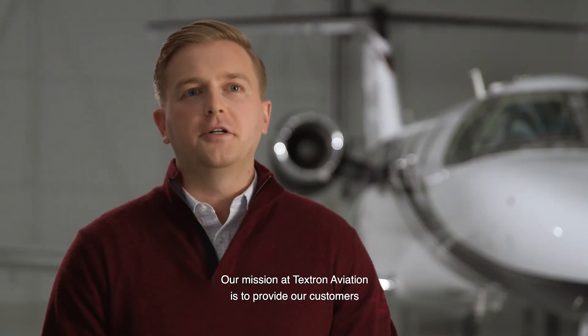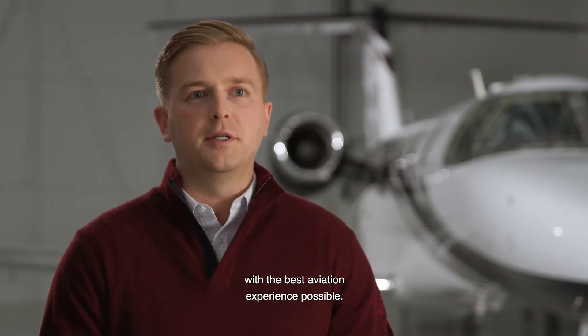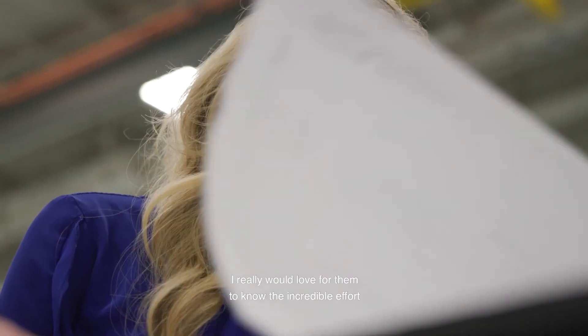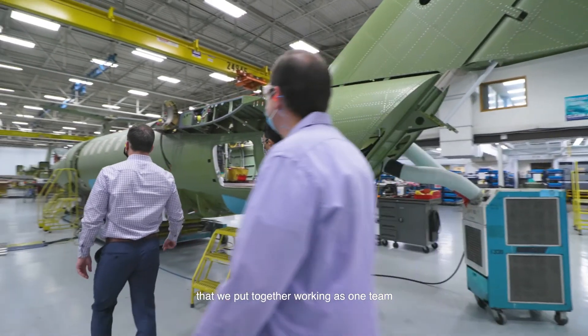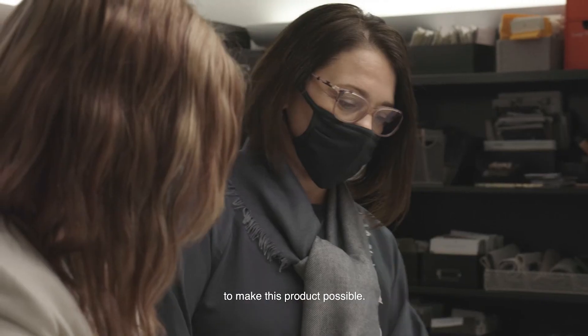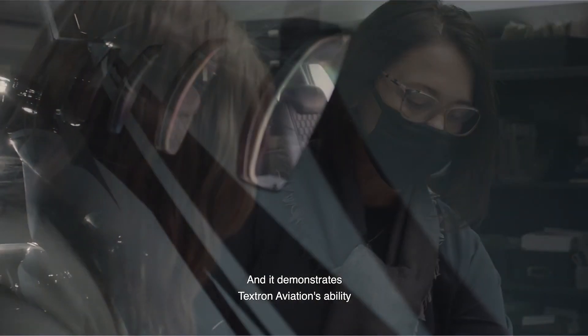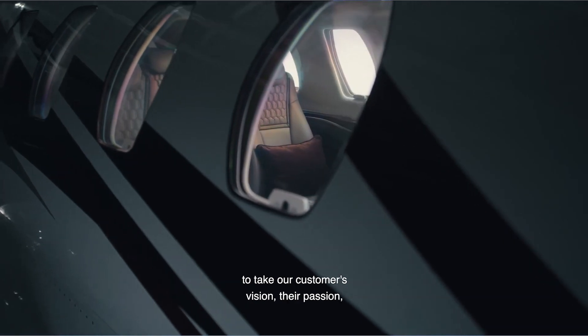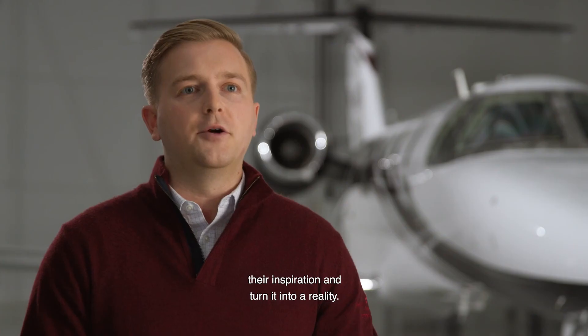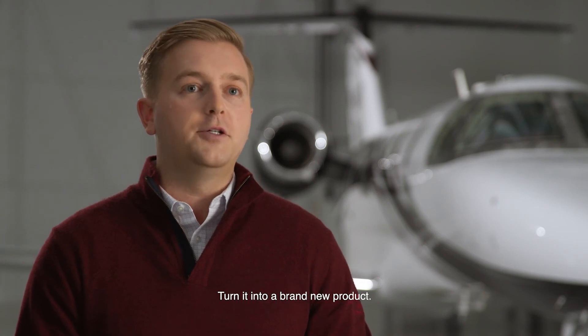Our mission at Texan Aviation is to provide our customers with the best aviation experience possible. I really would love for them to know the incredible effort that we've put together working as one team from all the different departments to make this product possible, and it demonstrates Texan Aviation's ability to take our customers' vision, their passion, their inspiration, and turn it into a reality, turn it into a brand new product.